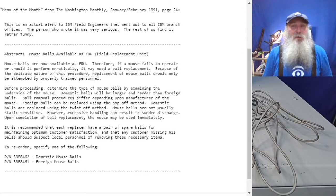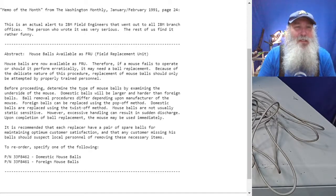This is a notification that was supposed to have gone out to IBM field engineers, notifying them of availability — that they could get the mouse balls for the PS2 mice, order them, order the retaining clip that holds the mouse ball, and also dealing with the cleaning aspect of the mouse ball and the mouse in general. It reads: "Mouse balls are now available as FRU. Therefore, if a mouse fails to operate or should it perform erratically, it may need a ball replacement."